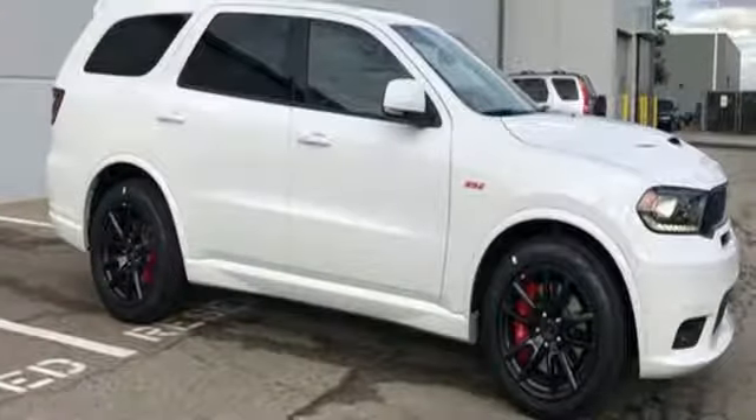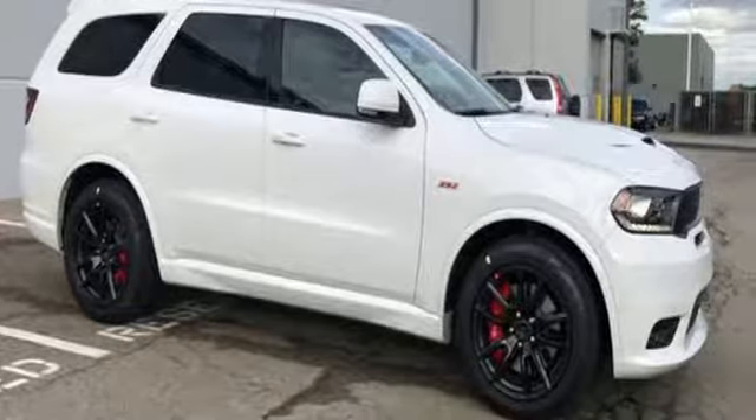Can a vehicle be daring yet sensible? Yes. It's a Dodge. Hurry in today for a test drive.